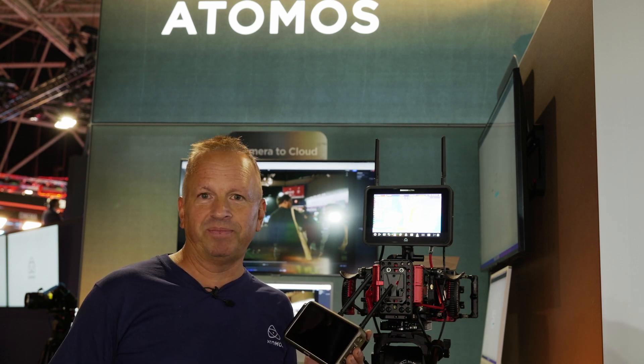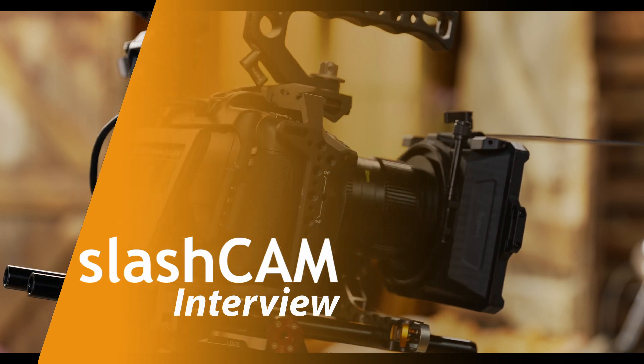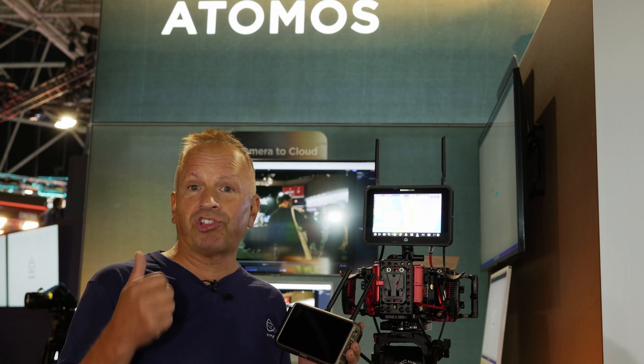Hi, I'm Paul from Atomos, here at IBC 2023. I'm here to tell you all about the new Ninja Ultra and the Shogun Ultra. As an overview, we've got four new products that we've just launched: the Ninja, the Ninja Ultra, the Shogun, and the Shogun Ultra.